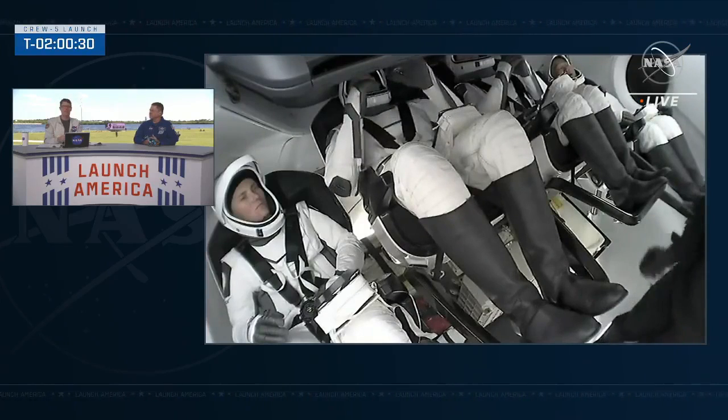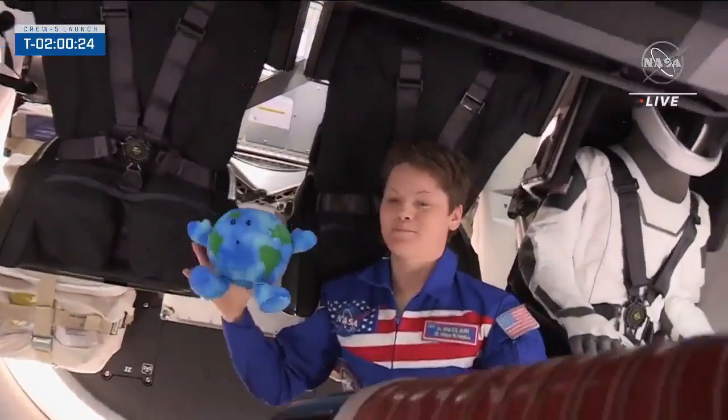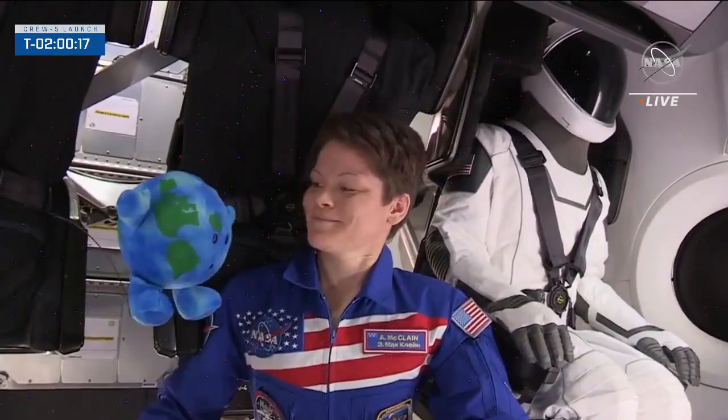The toy is called a zero-G indicator, and there's been a half dozen or so on Dragon so far, starting with a plush Earth floating around by himself on the first uncrewed test flight in 2017, called Demo 1.